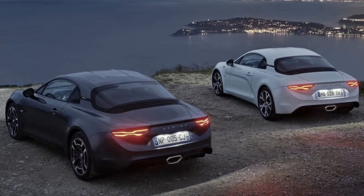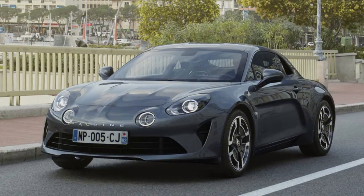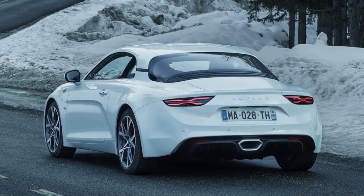The A110 will likewise now be accessible in three hues including the blue tone of the Premier Edition, a white paint like the concept, and another graphite dim metallic. The white and dim hues are shown above.